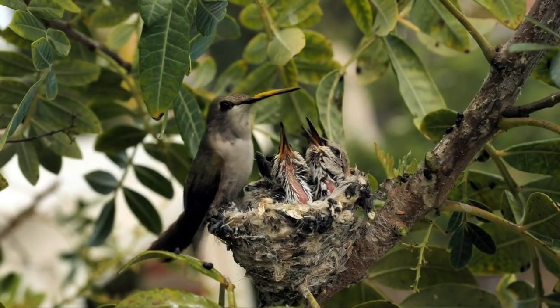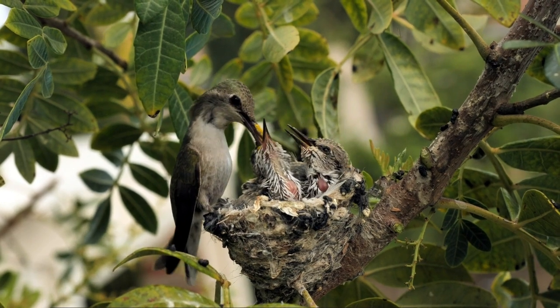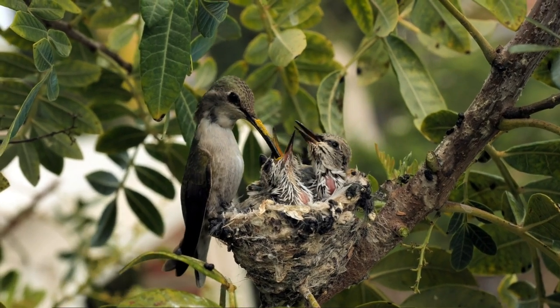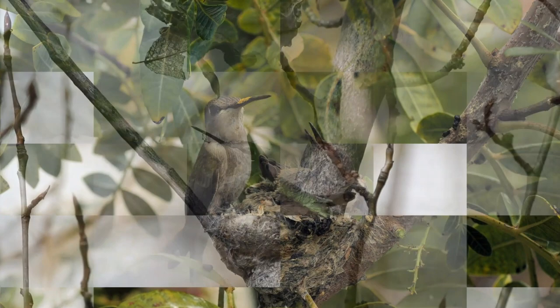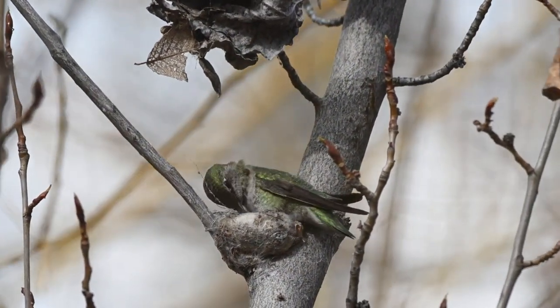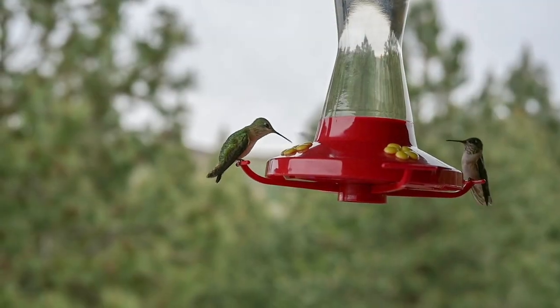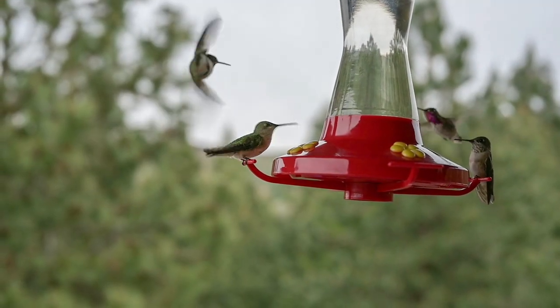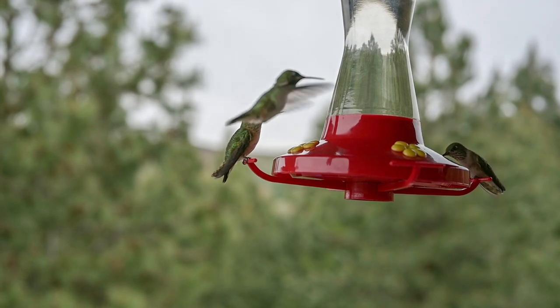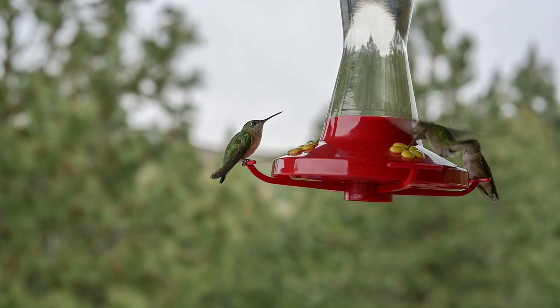In terms of behavior, hummingbirds are territorial creatures, defending their feeding and nesting territories from other hummingbirds. Males often engage in elaborate courtship displays to attract females, involving aerial displays, rapid dives, and chirping sounds.